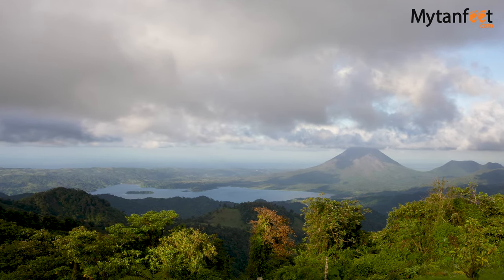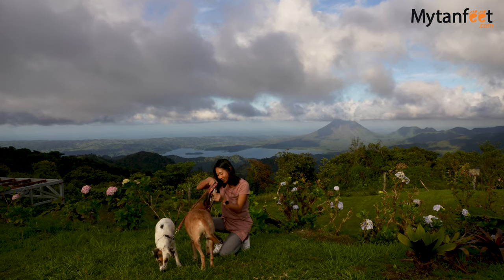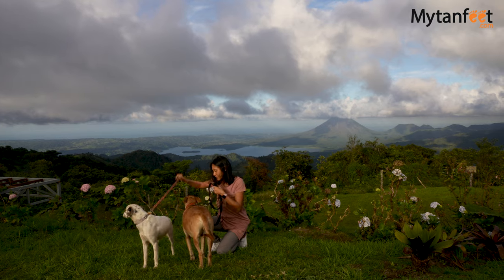You can come up here to take some beautiful photos and videos, and they also have a restaurant open to the public if you want to grab a bite to eat with this breathtaking view.